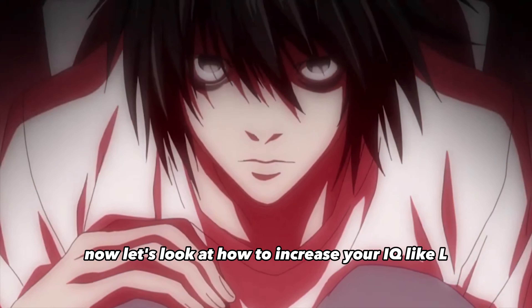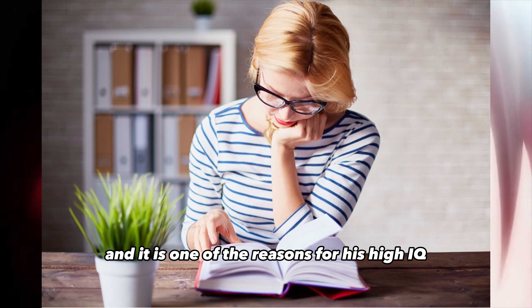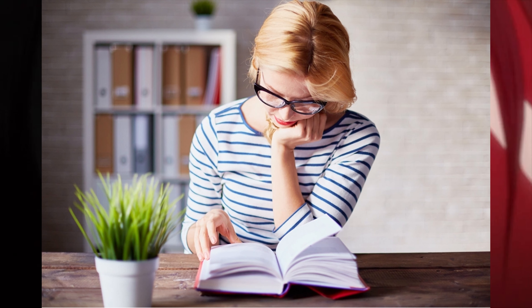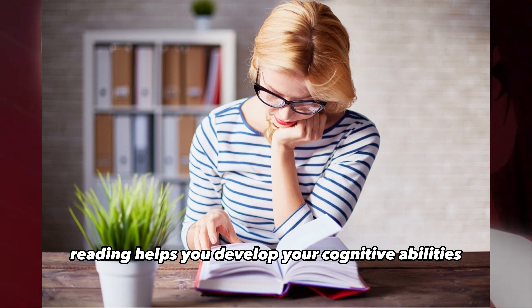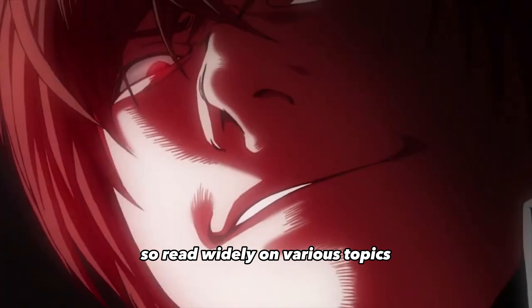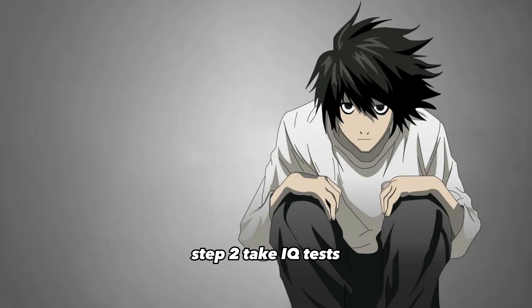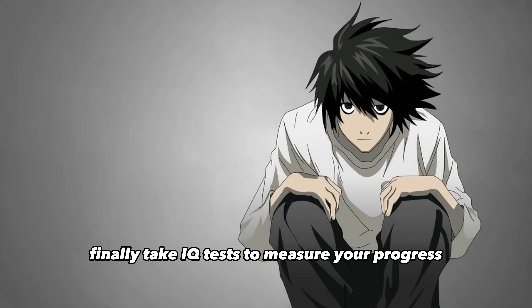Now let's look at how to increase your IQ like L. Step one: read widely and deeply. L was a voracious reader, and it is one of the reasons for his high IQ. Reading helps you develop your cognitive abilities and increases your knowledge base, so read widely on various topics including science, history, philosophy, and psychology.